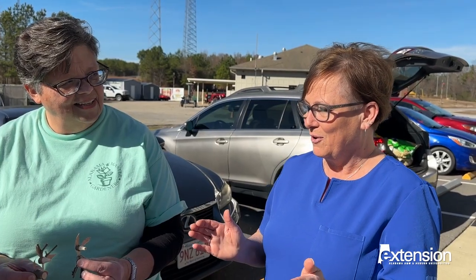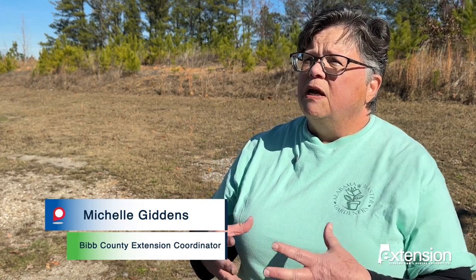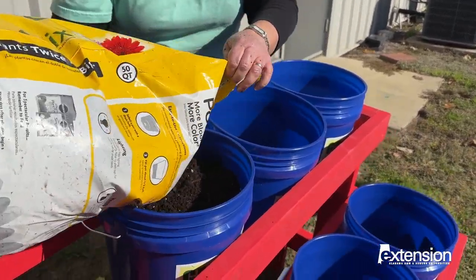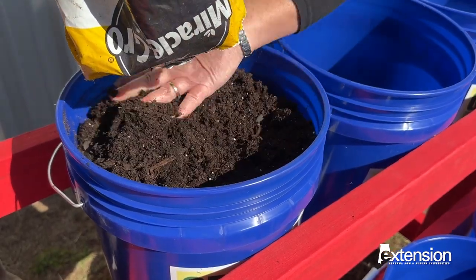Grammer worked with Bibb County Extension Coordinator Michelle Giddens, who saw a need in the Woodstock community and collaborated with other extension experts. We have a lot of programs around that are built around that, that you can extend out into to help people make their lives better — something that they may never have thought they could do before, you can do.